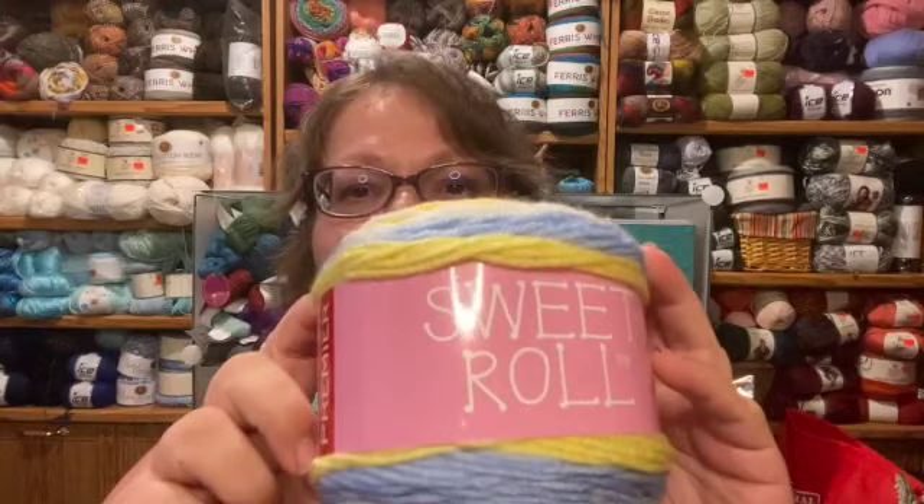I absolutely hate this yarn — it feels like plastic to me, almost like raffia. My question is: have you used heavy linen-cotton blends and had them turn out nice? Maybe you didn't like it at first and thought it was a little plasticky and rough, but then ended up liking what you made? Part of me is thinking that since it's machine wash warm, maybe washing it will soften it up.